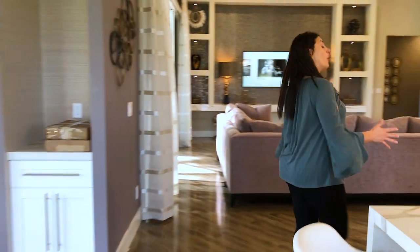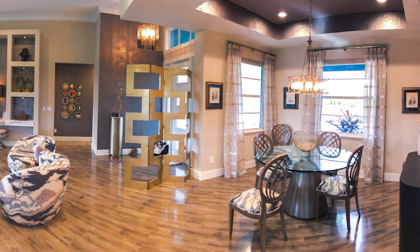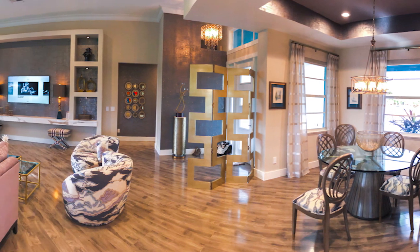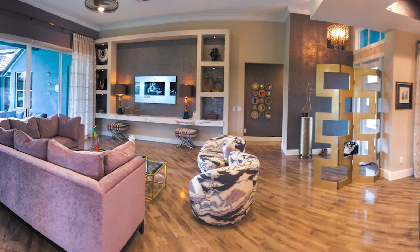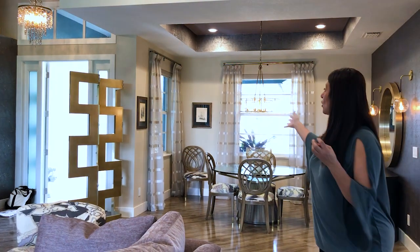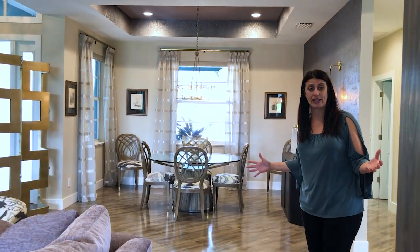Nice open space — metallics, beige, grays, plums, lots of nice finishes. We reused that space right there, which is a beautiful entertainment center, and opened up a lot of things. We opened walls and made everything much more fluid and integrated.